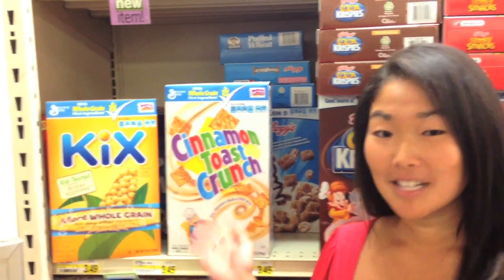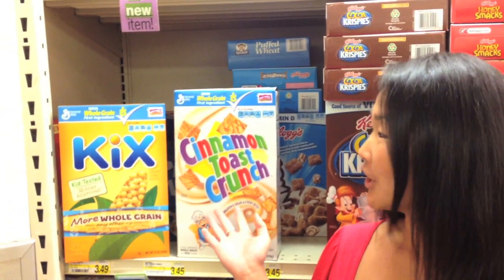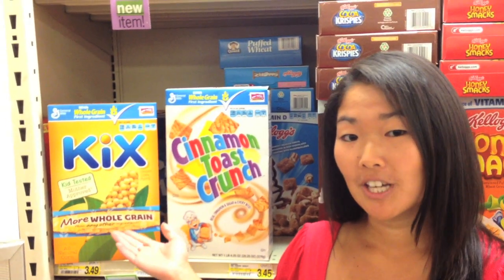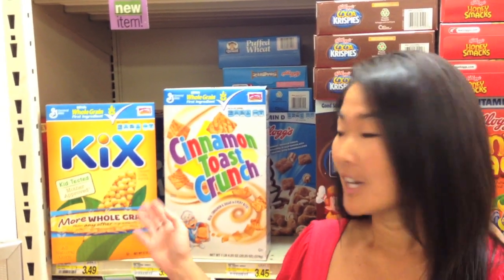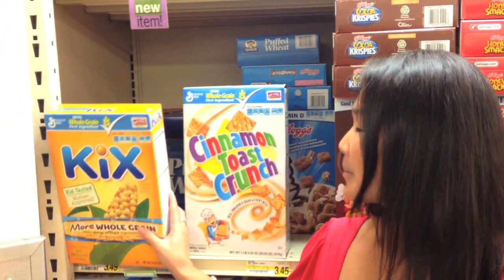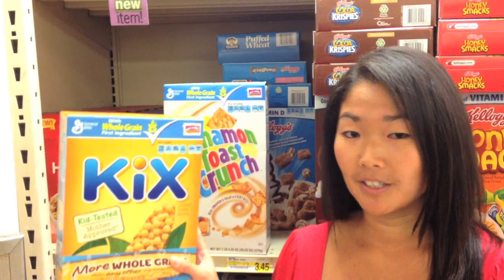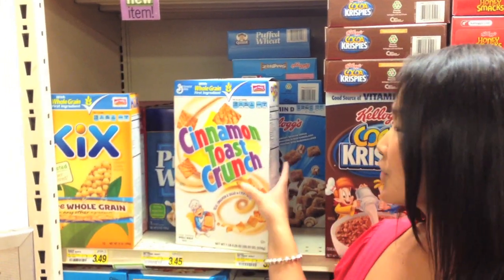Kix and Cinnamon Toast Crunch are good choices in that they have whole grain as the first ingredient, but you also want to look at the amount of sugar and fiber. Kix is a great choice because it's 3 grams of sugar and 3 grams of fiber per serving. Cinnamon Toast Crunch, however, has 9 grams of sugar and only 2 grams of fiber.